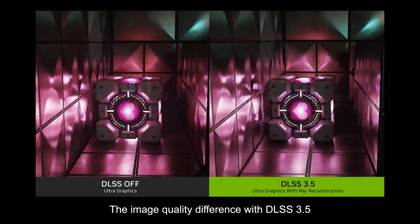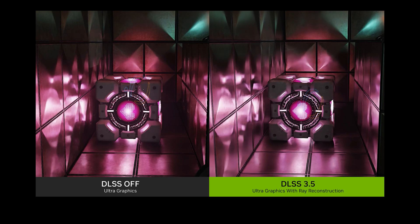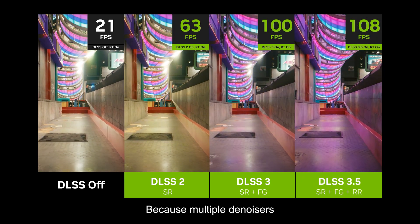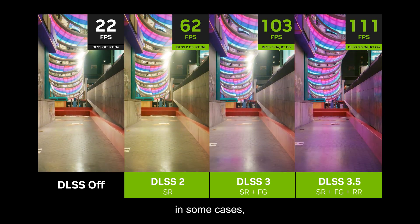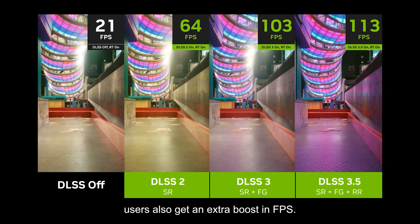The image quality difference with DLSS 3.5 is nothing short of amazing. Because multiple denoisers are replaced by a single AI model, in some cases users also get an extra boost in FPS.